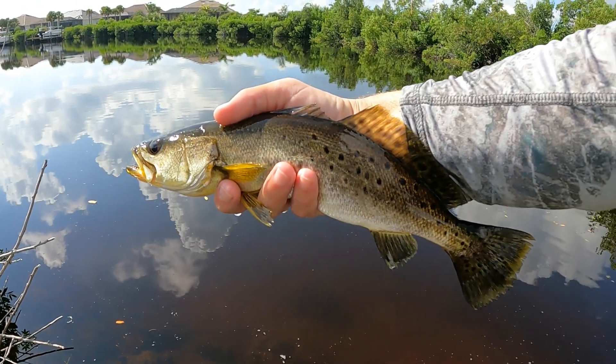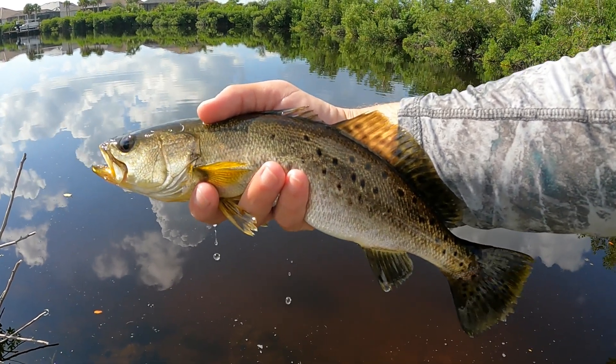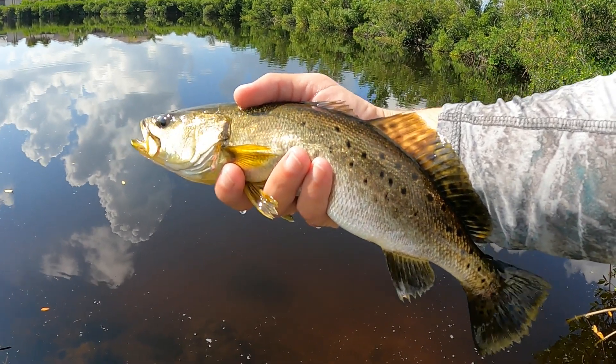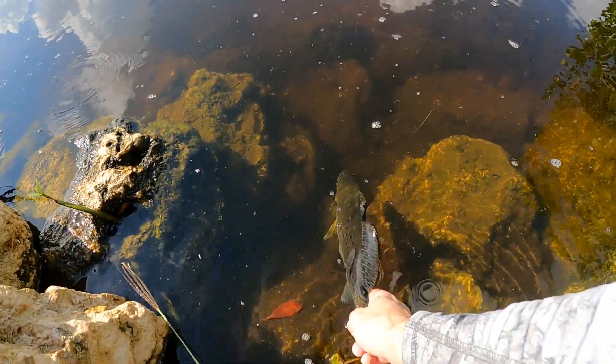This is a nice chunky little trout. I actually thought about keeping it and doing a catch and cook, but unfortunately it is 14 and a half inches, so we're just a half inch short of the keep size. We're going to have to let this one go. Maybe if I catch a slightly bigger one, I'll cook it up.